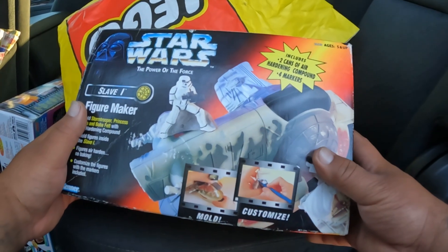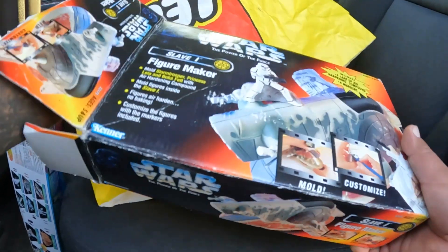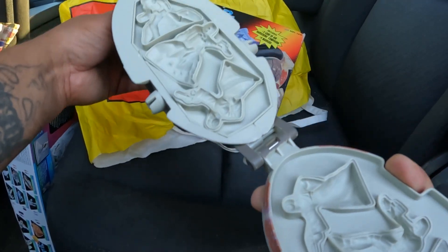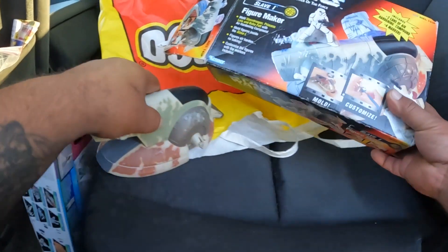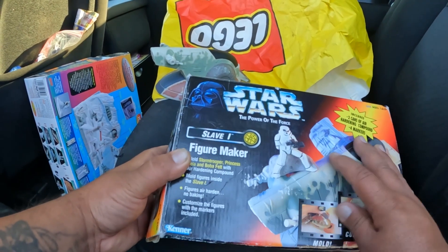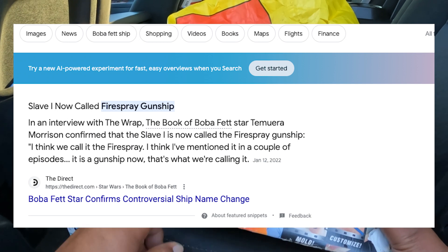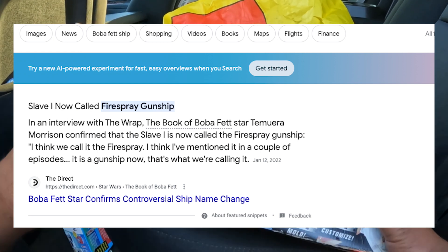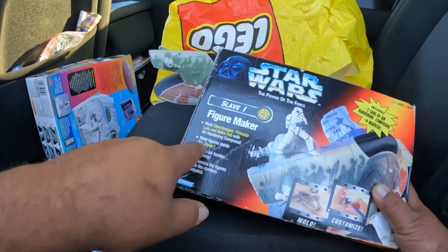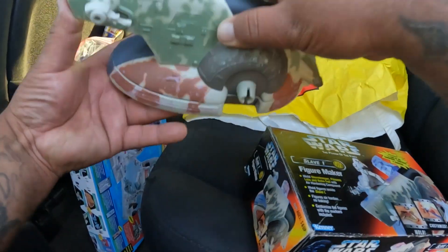It includes two cans of air and a harding compound, four markers. It's not complete obviously, but it's a mold. The reason I got it was mainly for this box — it says Slave One. Ever since Disney took over, they canceled that word. You're not going to hear 'Slave One' on any packaging, shows, or movies anymore. This box actually has the words 'Slave One' plus Stormtrooper, Princess Leia, and Boba Fett mold figures inside. So look out for that.